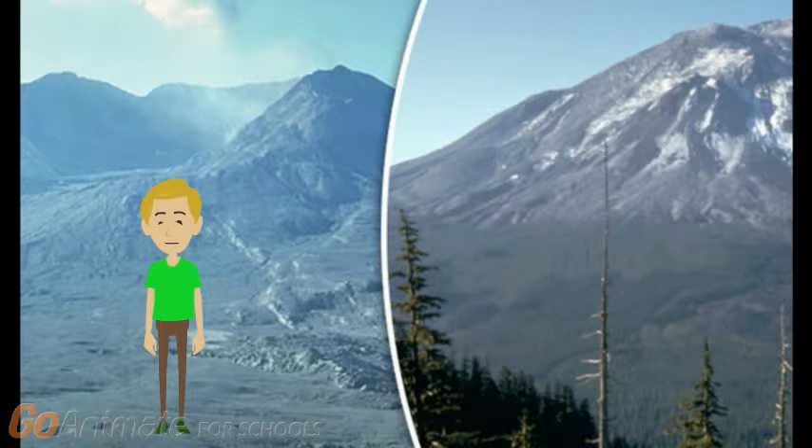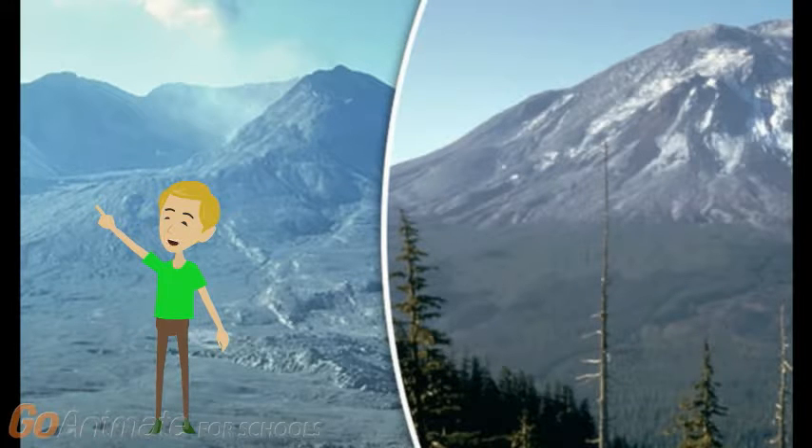This is Mount St. Helens, a volcano that erupted on May 18, 1980. This picture is a before and after picture of Mount St. Helens' eruption. The two pictures look so different because all the wildlife was destroyed after the eruption. Also, the side of the mountain was blown off.